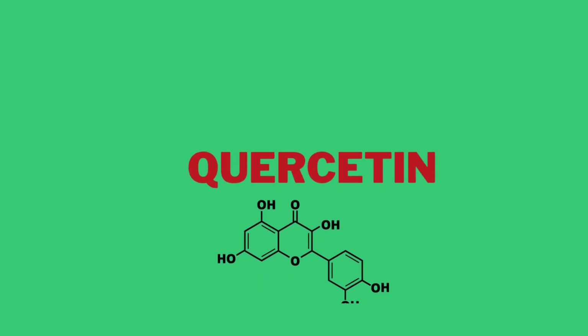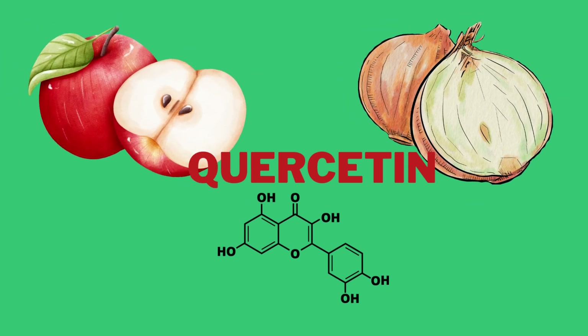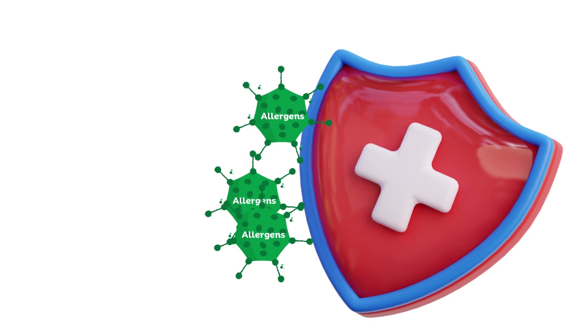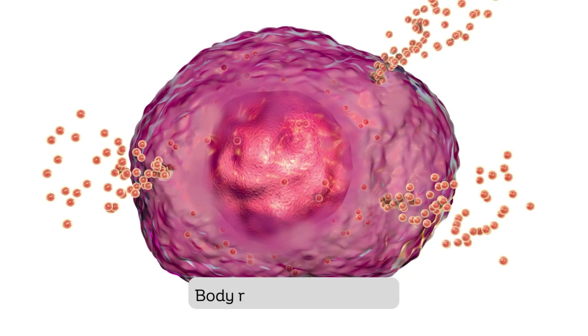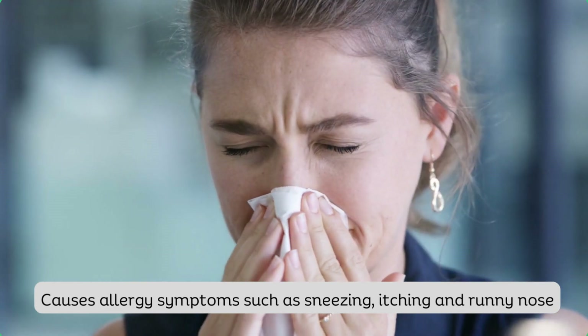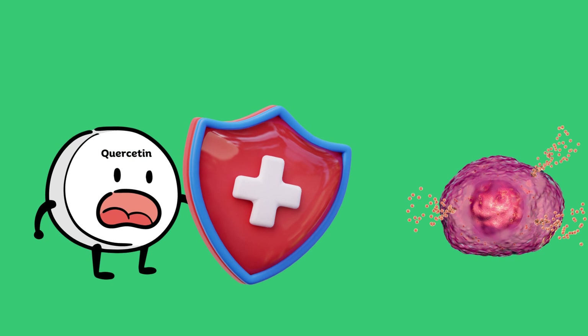The first supplement on our list today is quercetin, which is an antioxidant flavonoid found in many plants and foods such as onion, apple, berry, grapes and broccoli. Quercetin helps with allergy by acting as a natural allergy blocker. When you're exposed to allergens like pollen or dust, your body releases a chemical called histamine which leads to allergy symptoms like sneezing, itching and runny nose. Quercetin is like a shield that helps stop histamine from causing these annoying symptoms.